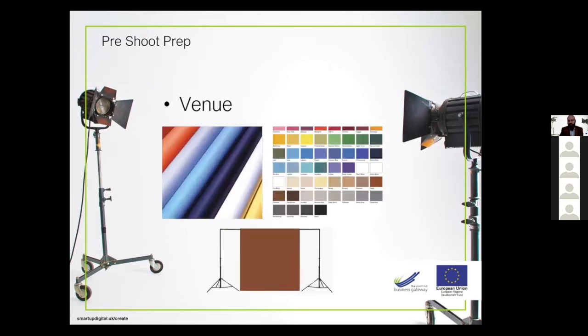Paper rolls come in a myriad of colours — I generally tend to go with neutrals like whites, grays, and blacks. You will need a means of supporting the background roll with stands and poles. They're quite cheap, but you get what you pay for — I've had 25-quid stands disintegrate after three or four shoots. You'll also need to think about colour choices to match your brand style.